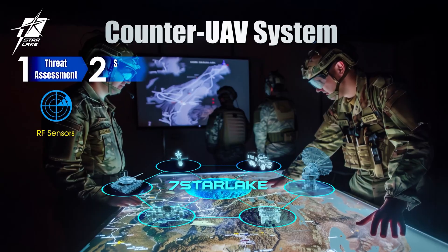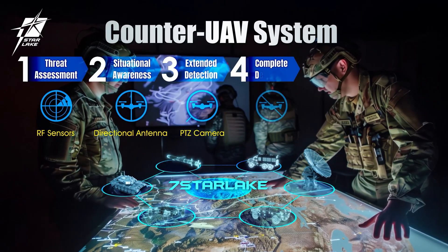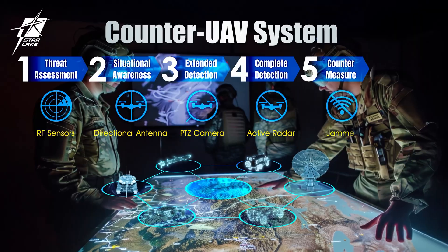The six steps are: Threat Assessment, Situational Awareness, Extended Detection, Complete Detection, Countermeasure, and Fire System.